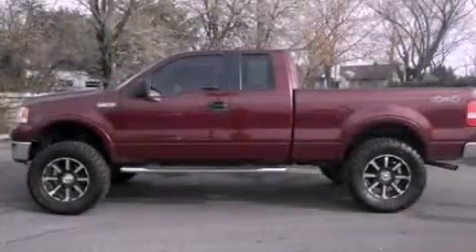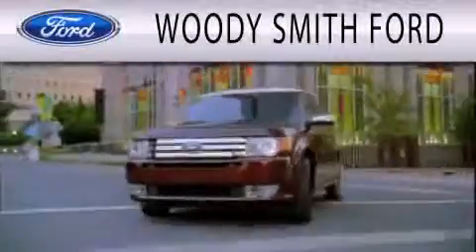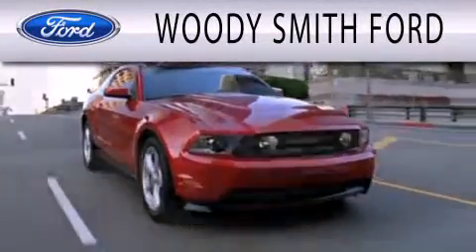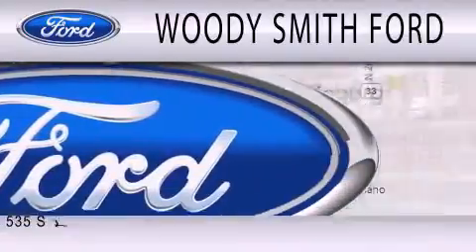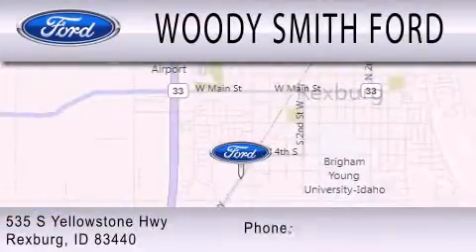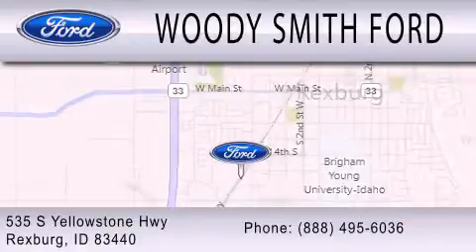Call or visit us right now and arrange your test drive today. Woody Smith Ford is dedicated to doing everything possible to ensure that the experience you have selecting your next vehicle is as pleasant as possible. We are located at 535 South Yellowstone Highway in Rexburg.